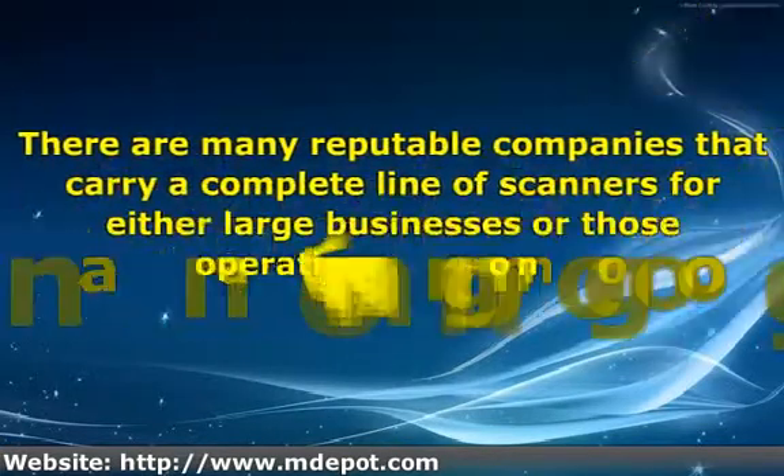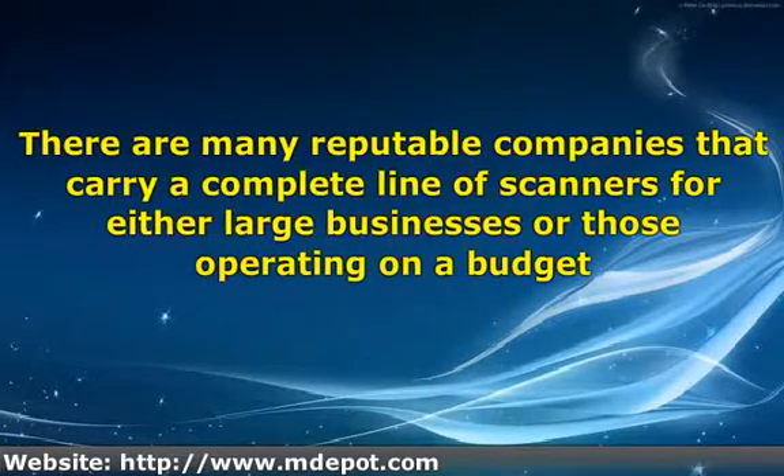Depending on the size of your business and the amount of conversion work you have, you might think about investing in your own machinery and do the scanning in-house. There are many reputable companies that carry a complete line of scanners for either large businesses or those operating on a budget. By doing a thorough search on machines and businesses, you could get an idea on whether this would be a good plan, rather than jobbing out to other businesses.